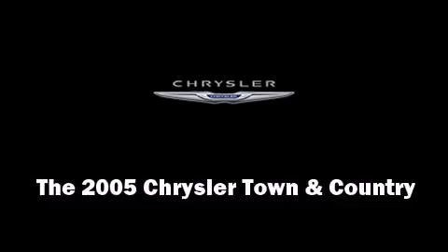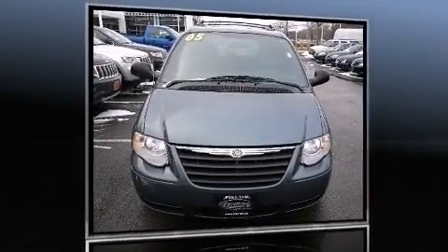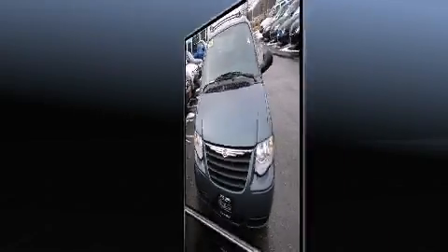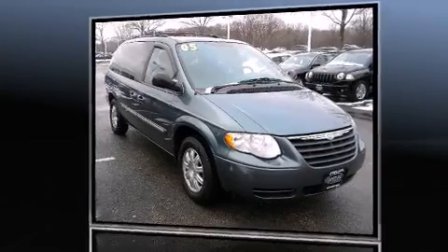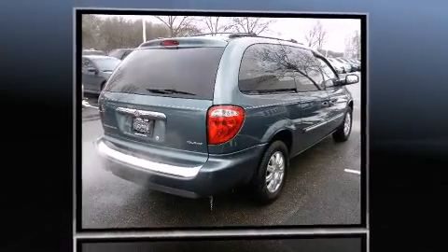Step into the 2005 Chrysler Town & Country. A 3.8 liter V6 engine pairs with a sophisticated 4-speed automatic transmission, providing a smooth and predictable driving experience.